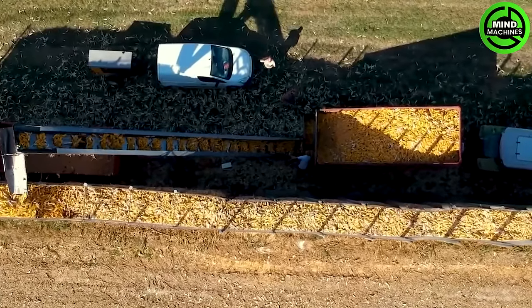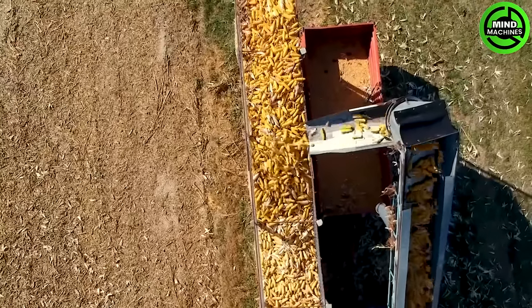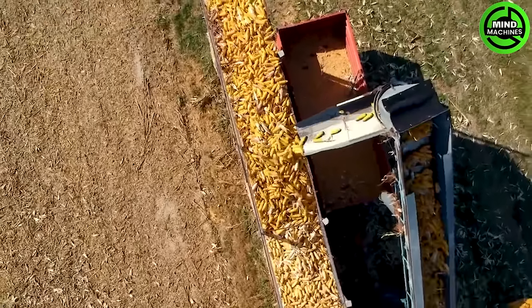This is one of the ways the French store corn. After harvesting an entire corn field, they create masterpieces such as a gigantic corn wall in the field.